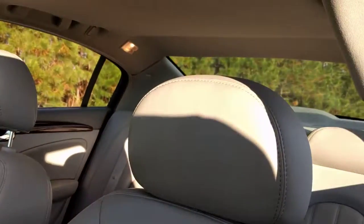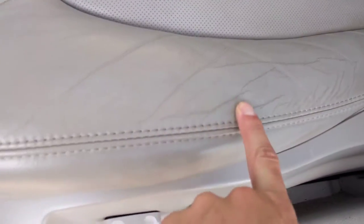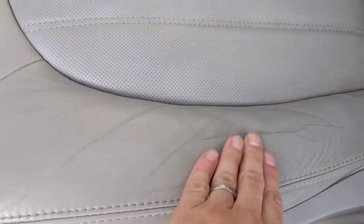Driver's seat — there's always a little wear right here, but it's not cracked or anything. It's just from getting in and out of the car from the driver's side.